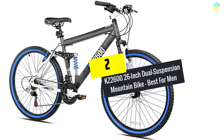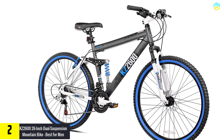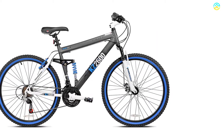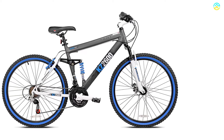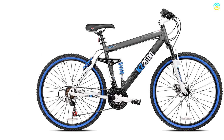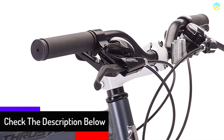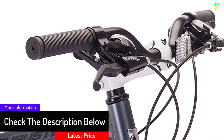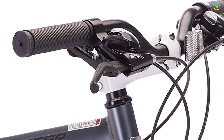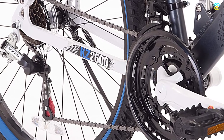At number two, we have the Kent KZ2600 26-inch dual suspension mountain bike, best for men. This bike is ideal for men who need larger dimensions without a heavy price tag. It suits beginners and experienced riders alike. It features Shimano 21-speed gear shifters with a rear Tourney derailleur for smooth, effortless shifting. It also includes front and rear 65-millimeter travel forks, hand-welded tightly to the frame, delivering full dual suspension at a bargain price.